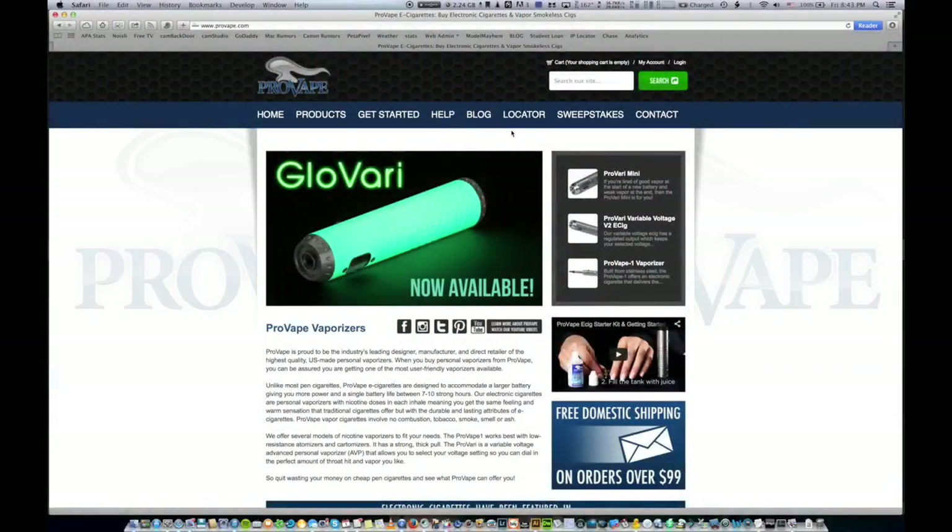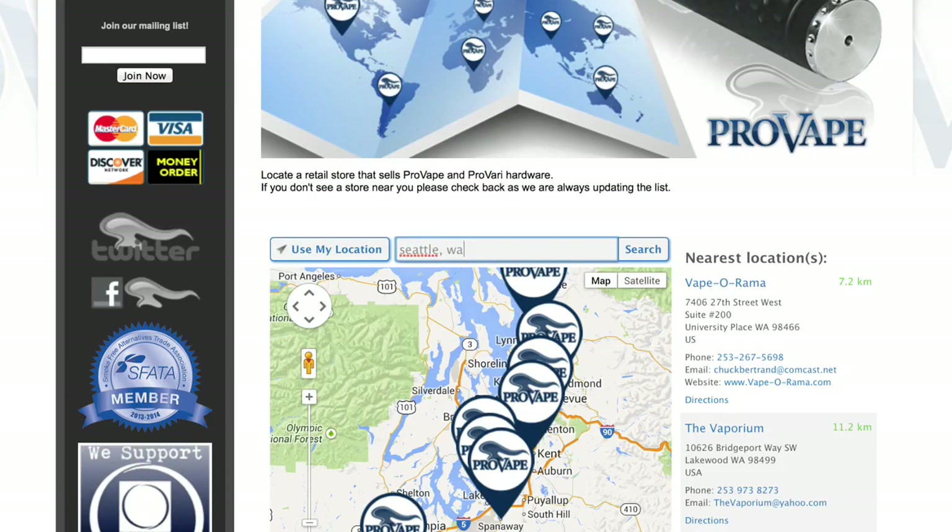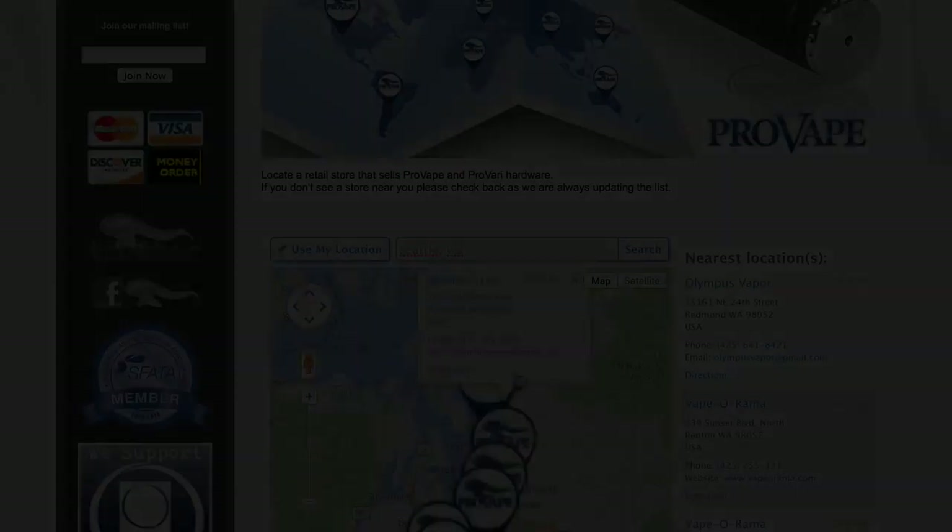If you'd like to see a unit, our handy dealer locator online allows you to quickly find a ProVape dealer near you. You'll be glad you did.